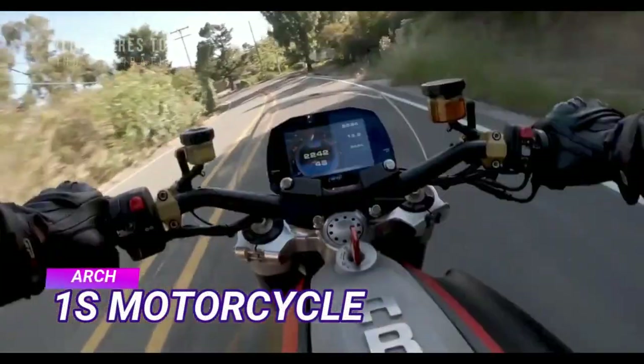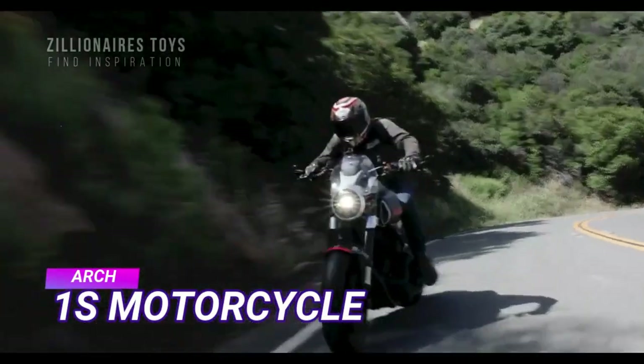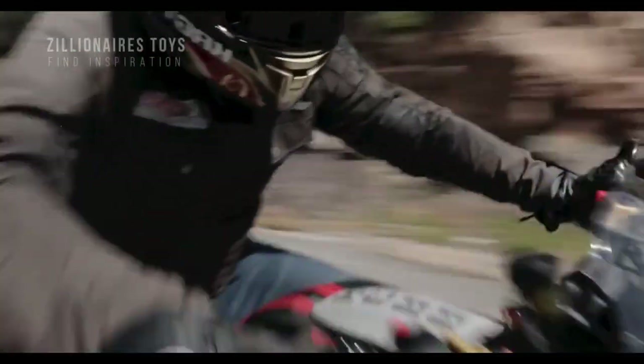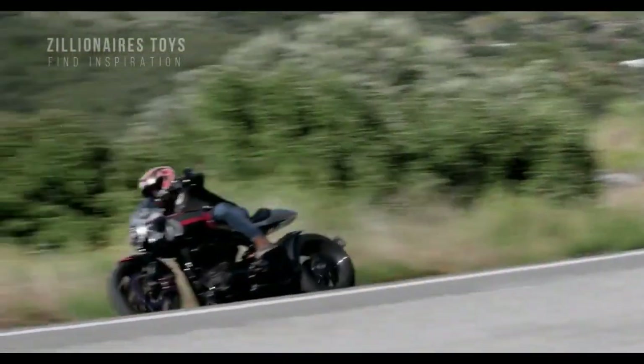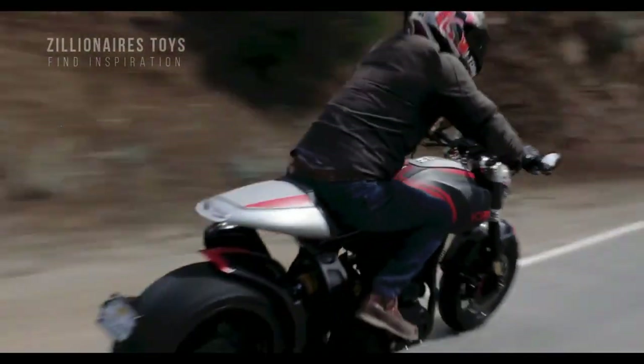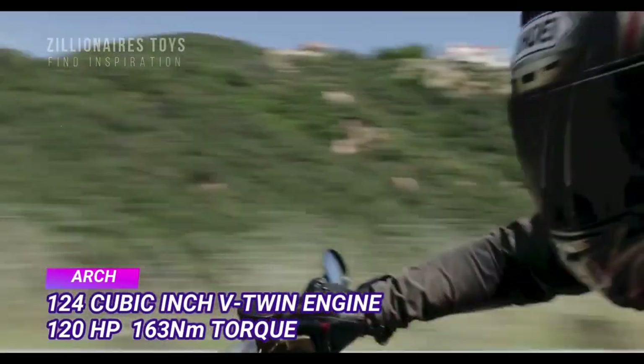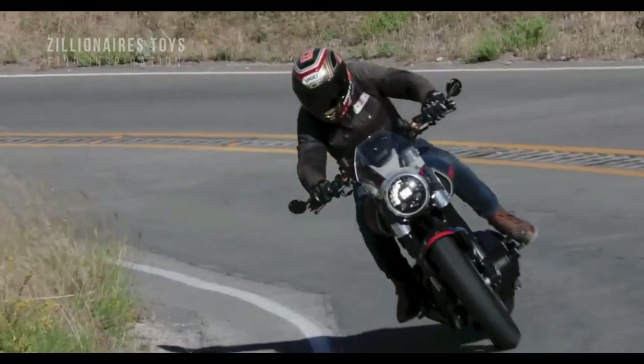ARCH is a motorcycle company in LA, co-founded by Keanu Reeves in 2011. They recently announced their second product, the ARCH 1S — an American sport cruiser with a 124-cubic-inch V-twin engine, similar to their first bike, the KRGT-1.